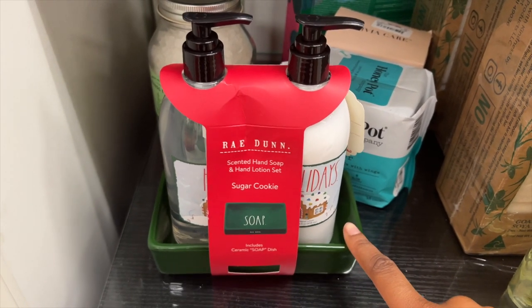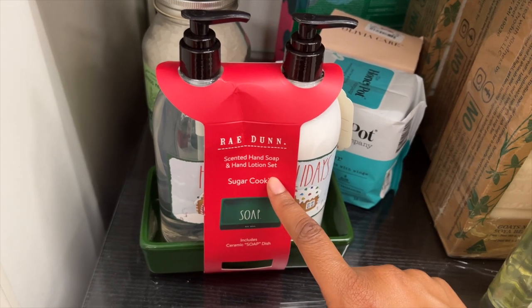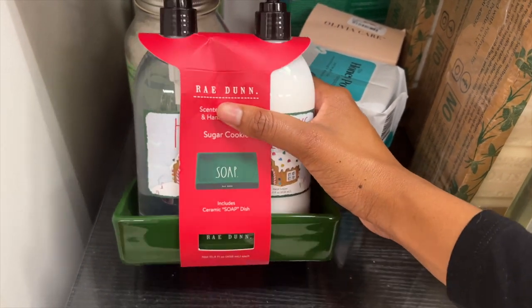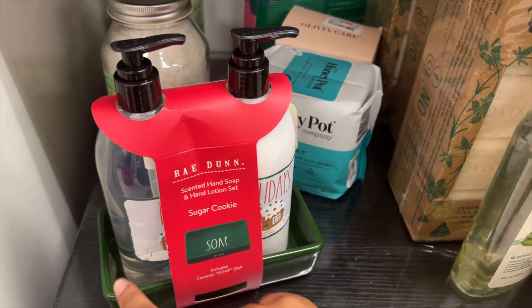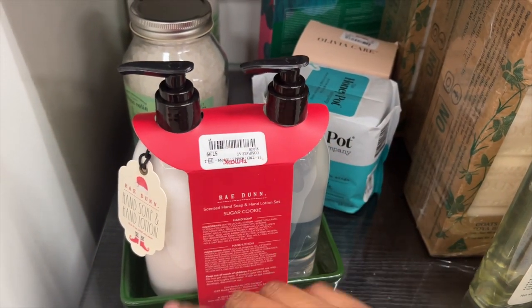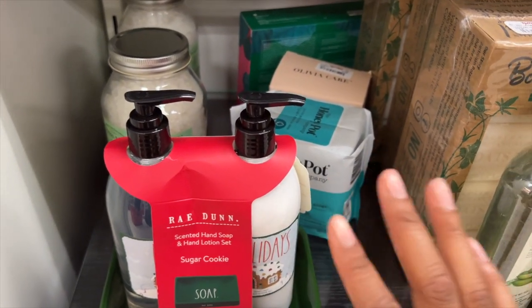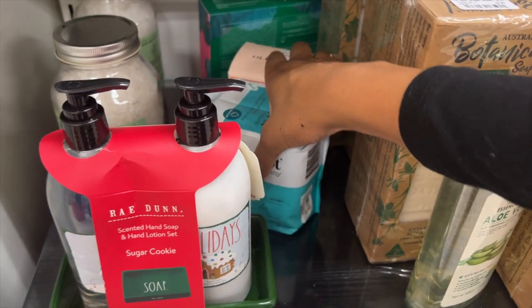Down here they actually have some stuff for the holidays. This is a scented hand soap and lotion set — this is sugar cookie. It has little gingerbread houses on it, so if you're looking for a gift, this could be cute. It's $7.99. I would definitely recommend going to TJ Maxx to give people gifts because they definitely have stuff for good prices.